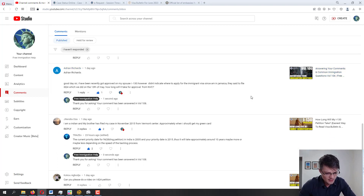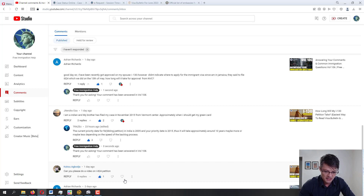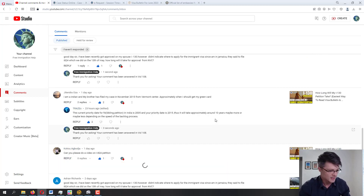Next from Kaku Agboja — requesting a video on the I-824 petition. Thank you for the request — I don't see why not. I'm adding 'I-824 fill-out video' to my to-do list right now, and I can definitely take care of that in the next few days.